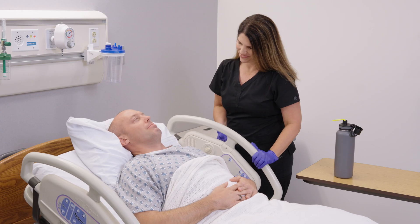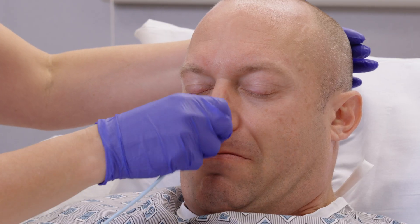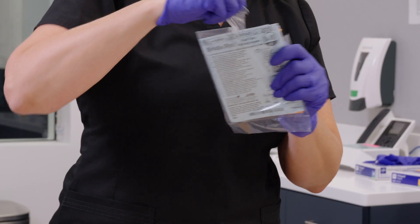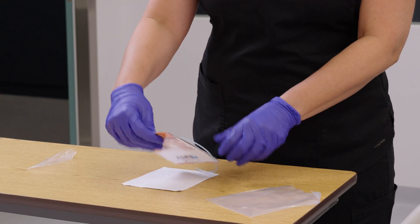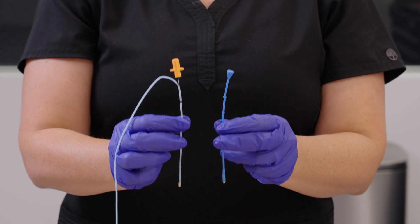At our medical center, we bridle every tube, every time. We've seen so many benefits with the bridle that we really don't even need an order for the bridle anymore — it's just an expected practice. We have fewer patients pulling out their tubes. Additionally, we used to use some of the different adhesive devices or clips, but we noticed that the patients were getting skin breakdown or pressure sores, and we don't have that issue with the bridle.